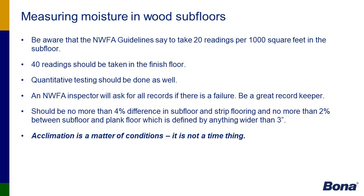Measuring moisture in wood floors — these are the guidelines the NWFA sets forth for readings. Quantitative testing should also be done, referring back to the calcium chloride test or an RH test. As an NWFA inspector, when I go out on a job site, I'm always going to ask the contractor to show their documentation on flooring and substrate readings taken before installation began.